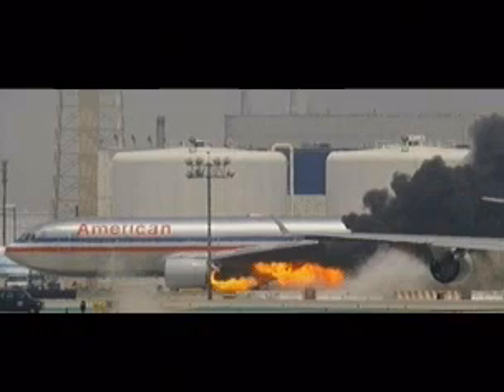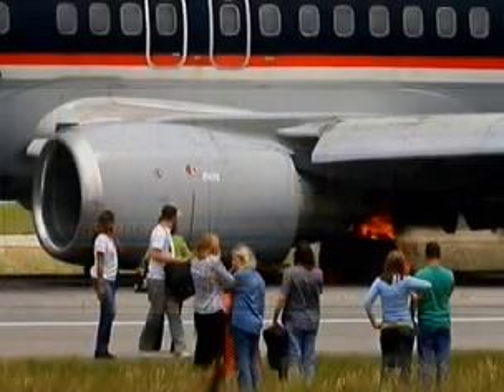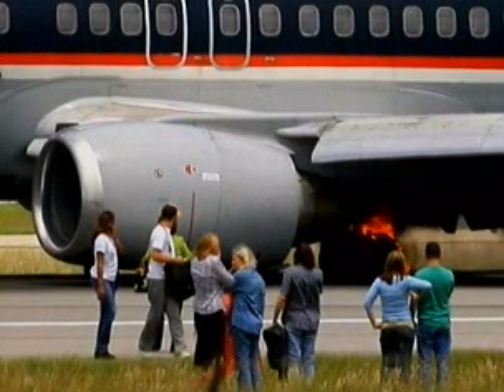This program does not cover the many causes of an aircraft fire, but rather covers the equipment that recognizes, alerts, and extinguishes the fire.